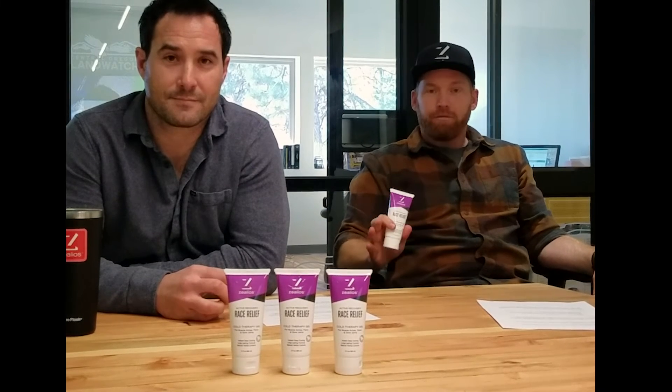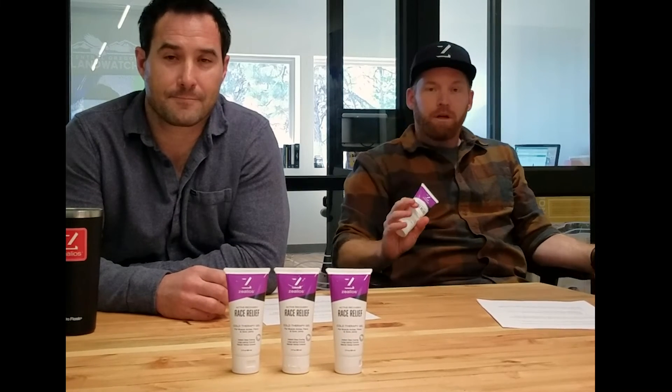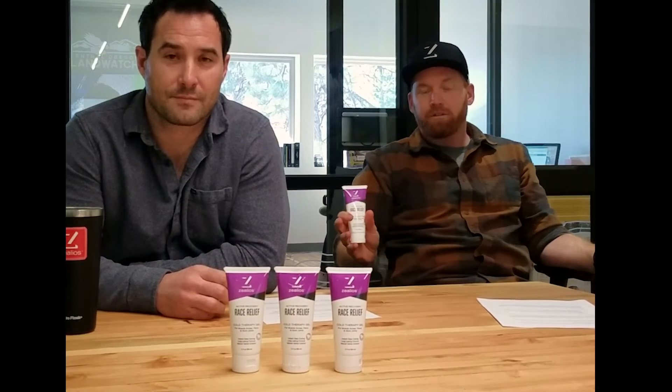What it does have is 4% menthol, so you will get an amazing cooling relief upon application. We also have a proprietary formula of 12 herbal extracts that help with anti-inflammatory effects and soothing your sore muscles and joints.